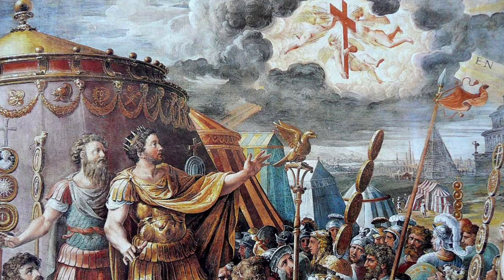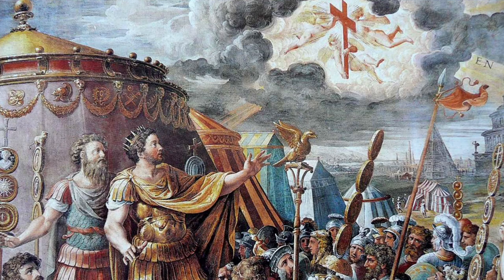The crucifixion was abolished only in 337 AD, with Emperor Constantine converting to Christianity, but it continued for many more centuries in Eastern countries.